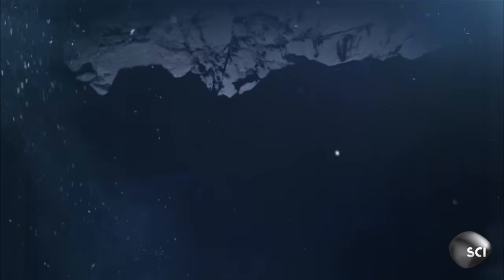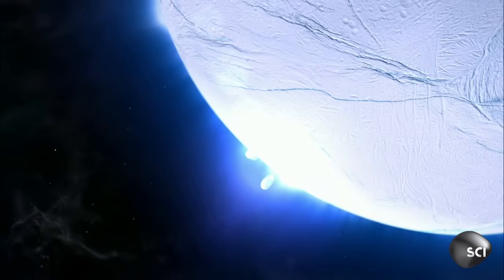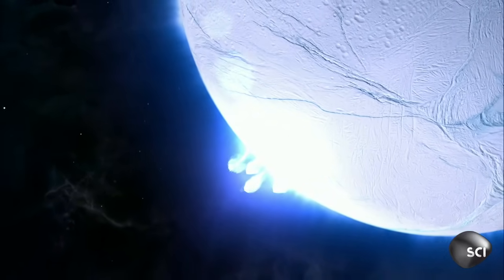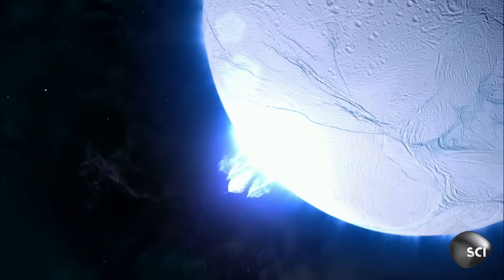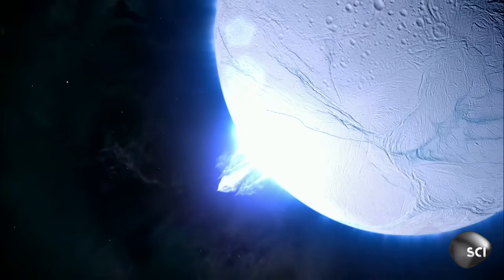The heat melts the ice around it, creating a vast subsurface lake at the southern pole of Enceladus. This water jets out through huge cracks in the surface ice. On Earth, where there's liquid water, there's life. Could Enceladus have what it takes for simple organisms to exist?